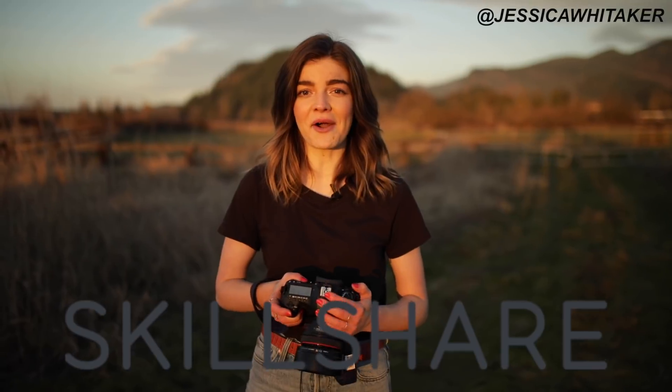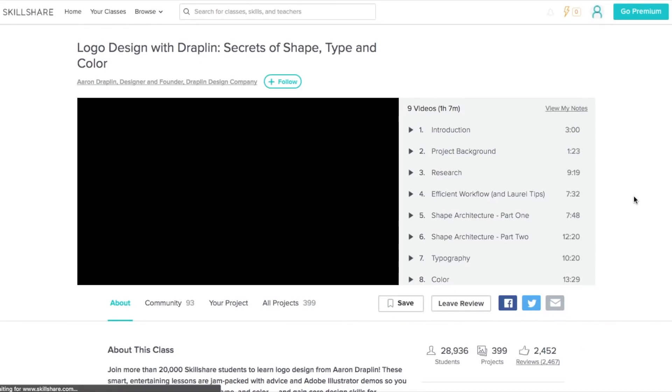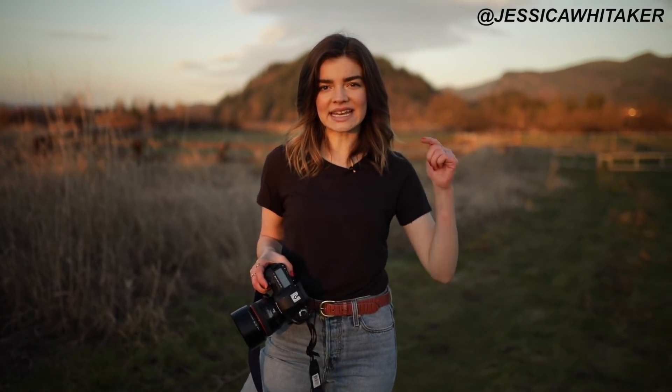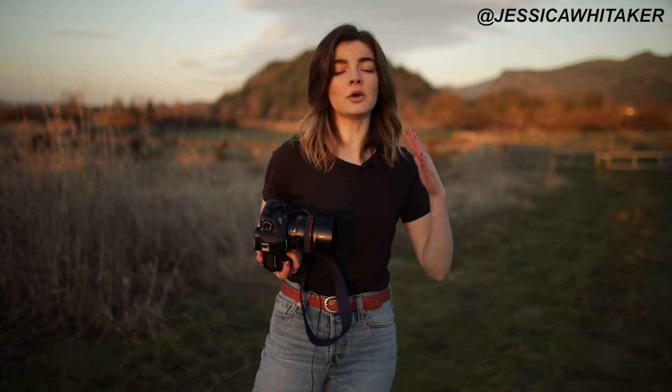Thank you so much to Skillshare for sponsoring this video. Skillshare is an incredible learning platform with over 25,000 different classes in photography, design, business, and more. All classes are taught by industry leaders and professionals, so you know you're getting an incredible education without leaving the comfort of your home. Whether you want to fuel your creativity, try a new hobby, or brush up on existing talents, Skillshare is for you. Annual membership is about $10 a month. Join more than 7 million creators — the first 500 people who click the link below get two months of free premium membership.